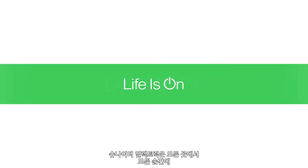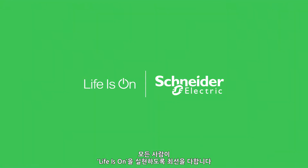Making sure life is on for everyone, everywhere and at every moment.